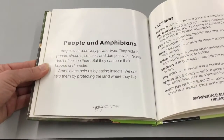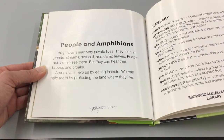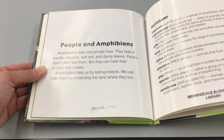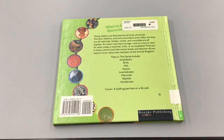People and amphibians: Amphibians lead very private lives — they hide in ponds, streams, soft soil, and damp leaves. People don't often see them but they can hear their buzzes and croaks. Amphibians help us by eating insects. We can help them by protecting the land where they live. And that is the end.